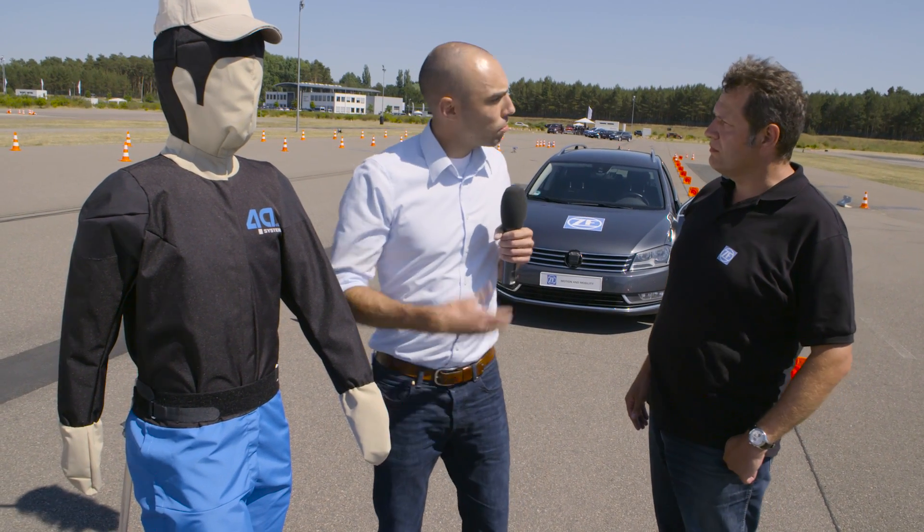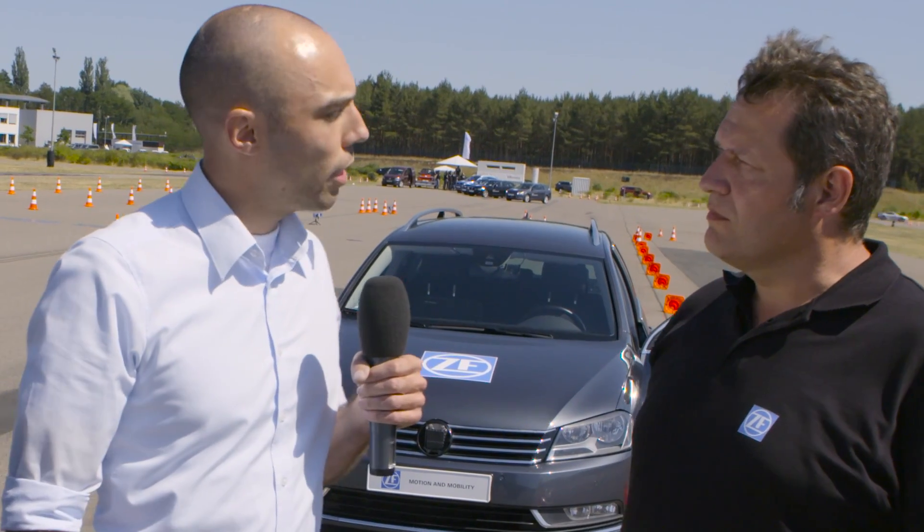With me now is Martin Meyer, our global product sales lead for the driver assist systems. Martin, can you explain to us how the automatic emergency braking system actually works?